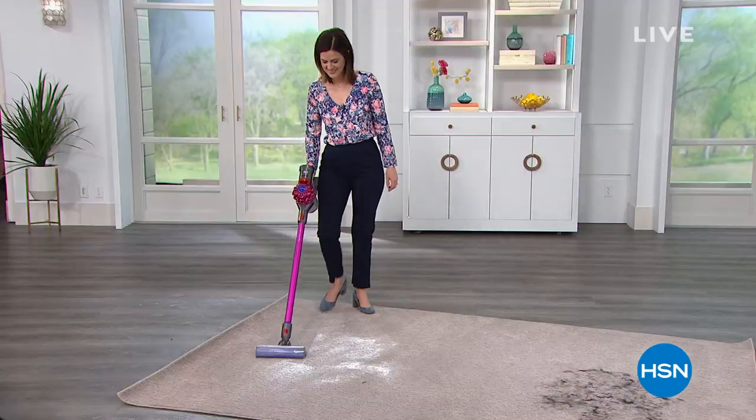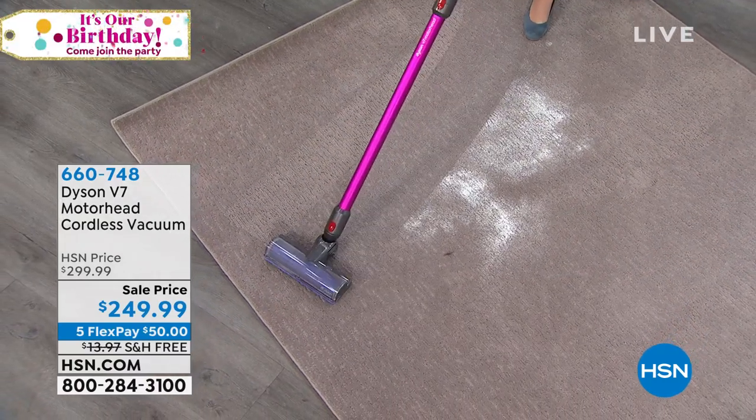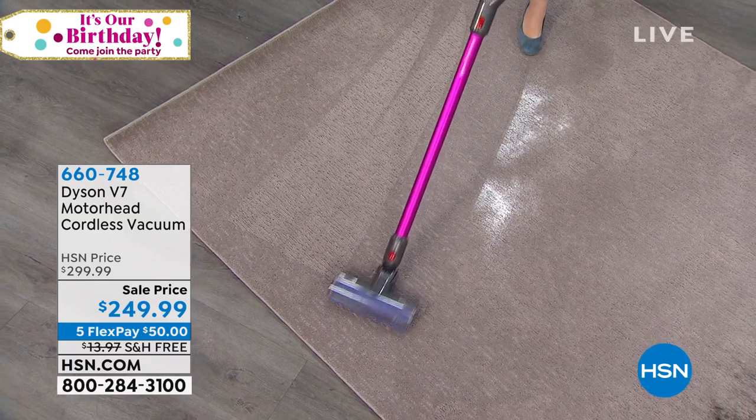A little later in this first hour together, we've got a sale on a cordless Dyson. One of my personal favorite purchases ever at HSN is my Dyson. Look at the one we get to offer today — it's the V7. I own the V6, and the V7 is right in between all of them.